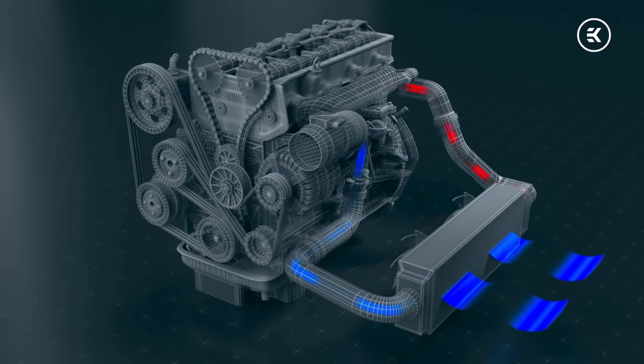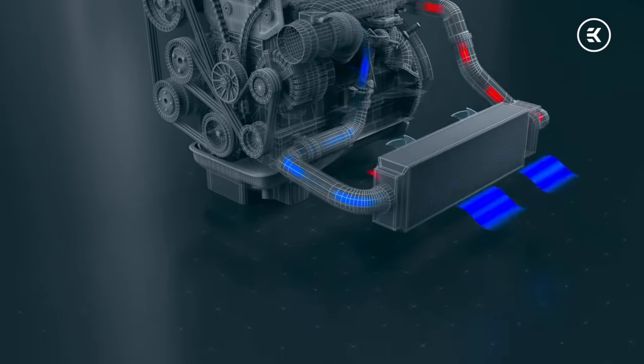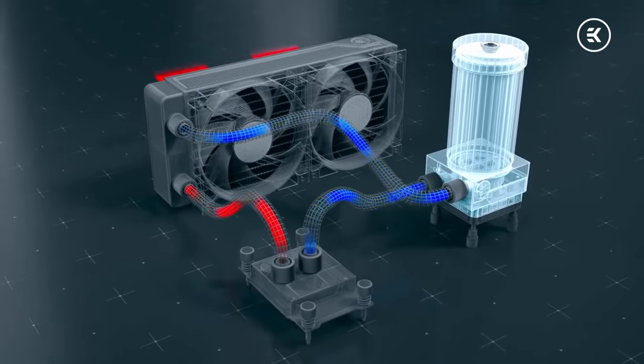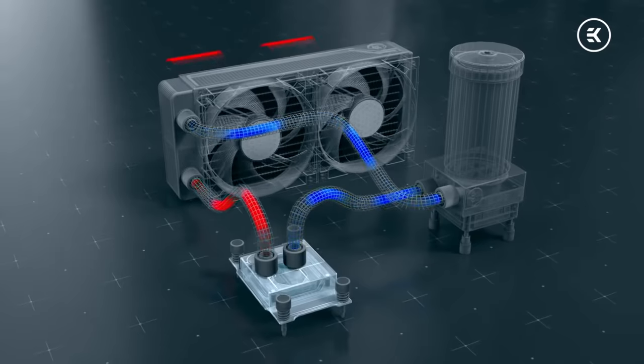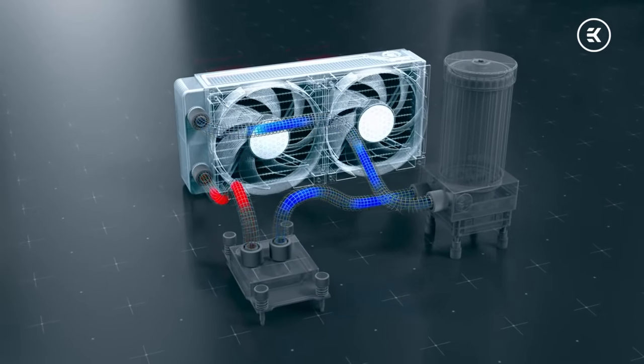The car engine cooling system is also based on a cooling block, water pump, radiator and fan. The pump circulates coolant in the closed cooling loop, where the block picks up the heat, which is then cooled by the radiator and fan. The car industry has been using liquid cooling to cool engines for over 40 years, because it's safe and more efficient than air cooling. Does anybody talk about the reliability of liquid cooling in engines? No, they don't. And why? Because of automotive standards.